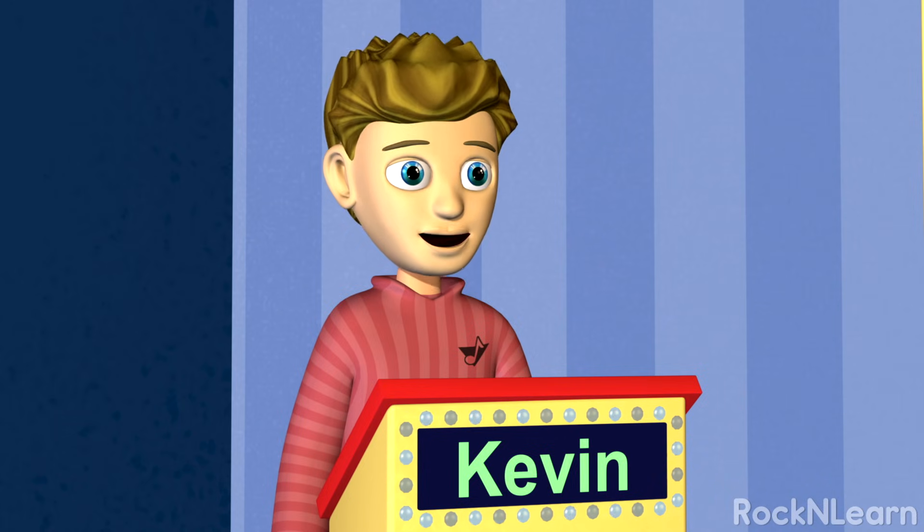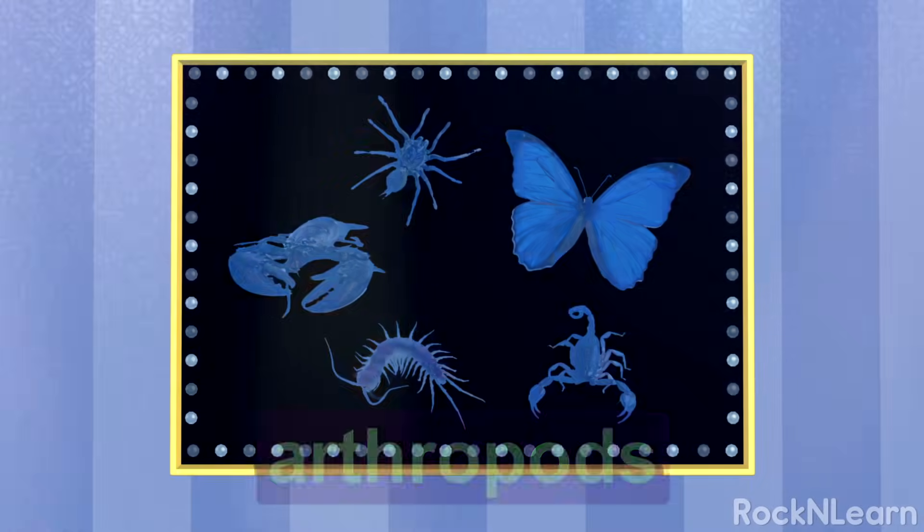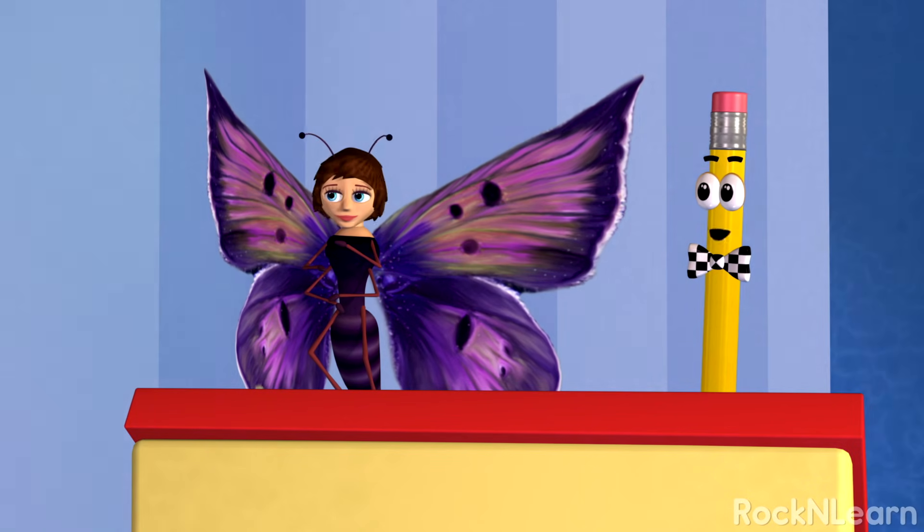No, I don't have an exoskeleton. But I do! Correct! That group of animals is called arthropods. And that includes butterflies.